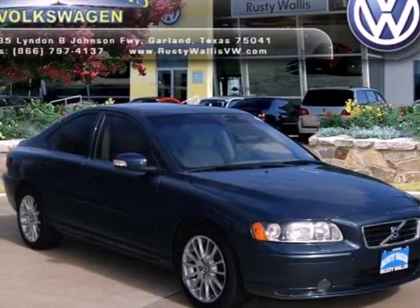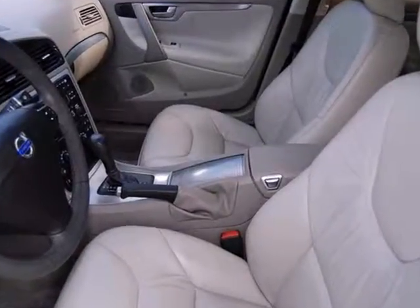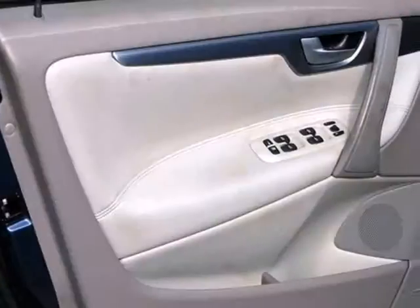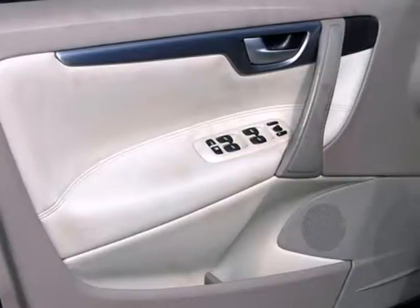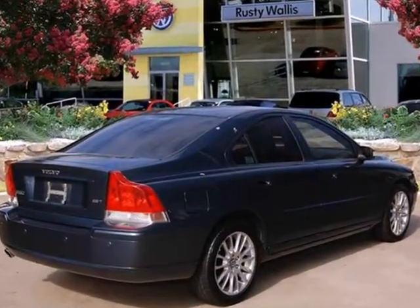It's a 2008 Volvo S60. Standard amenities on this S60 include power door locks, one-touch power windows, front adjustable headrests, air conditioning, and an awesome AM-FM CD audio system, now with MP3.